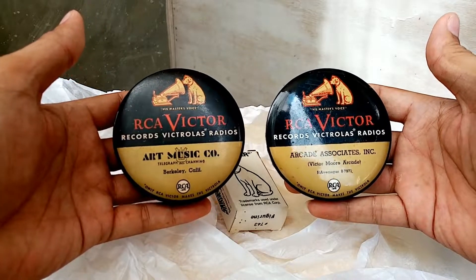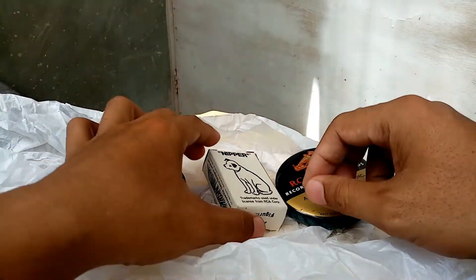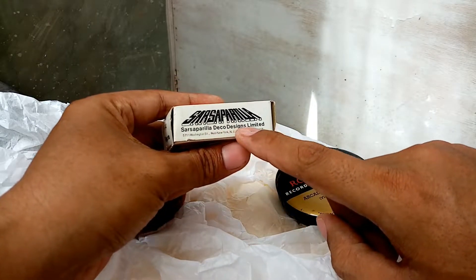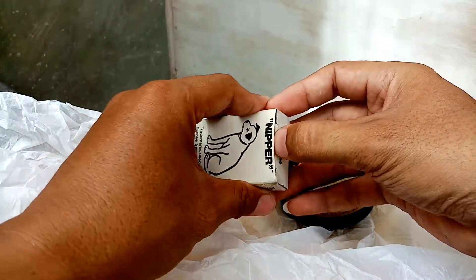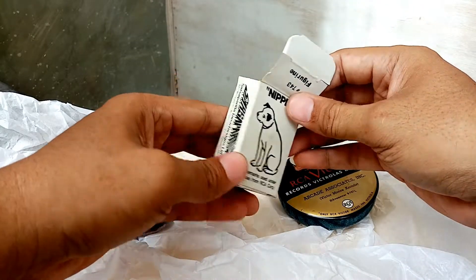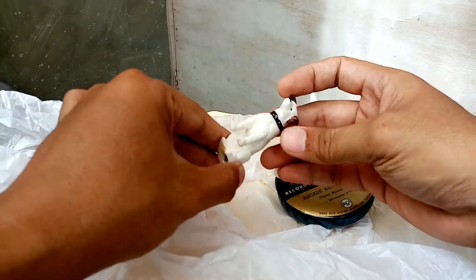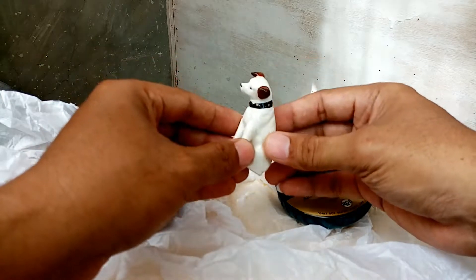I also have a nipper dog, and this is from Sarsa Parilla Deco Designs Limited. This is a collector's item — that's why I bought this one. This is from Sarsa Parilla — if I'm not mistaken, that's a soda drink. Let's check — there's no crack and it's intact.